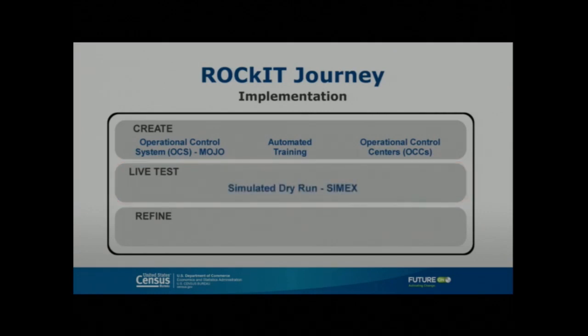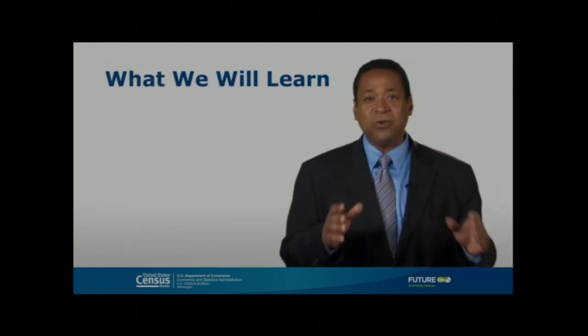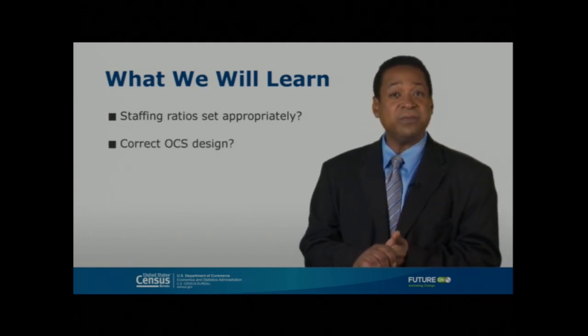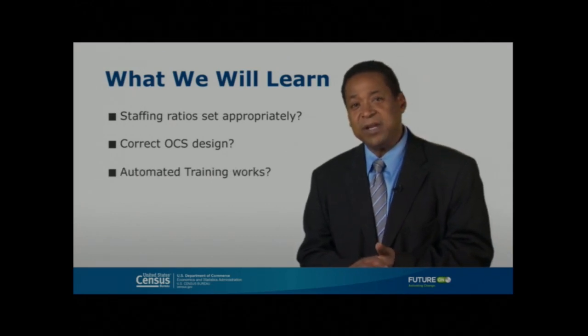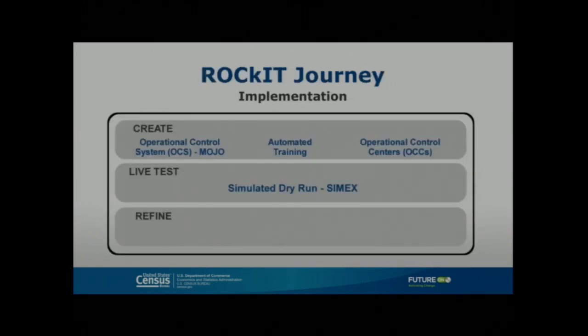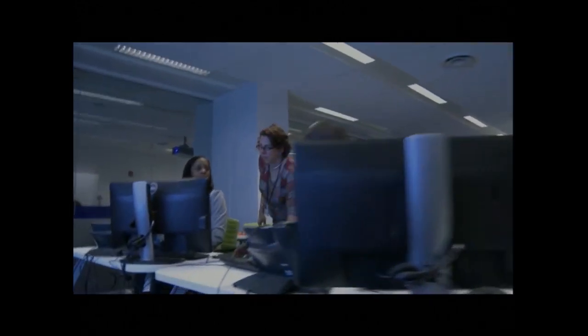The CIMEX will allow us to conduct a simulated dry run using real-world scenarios, real-world systems, and synthetic data. We're looking to learn if we've set our staffing ratios appropriately, if the operational control system design is right, if the automated training properly prepares staff, and if the operational control center design works appropriately. Feedback from the live test will allow us to refine the ConOps and move on to the production phase. CIMEX gives us that core capability to refine before we go into the field on May 18th of 2015.